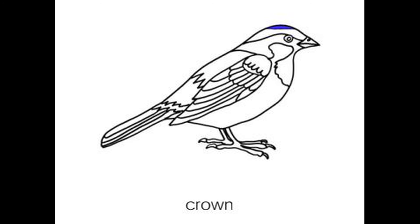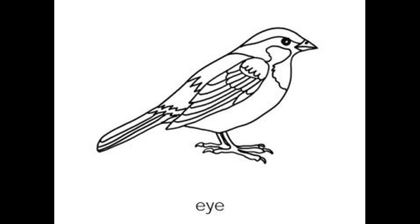Crown. The crown is located on the top of the bird's head. Eye. Birds rely mostly on their keen eyesight to find their food.